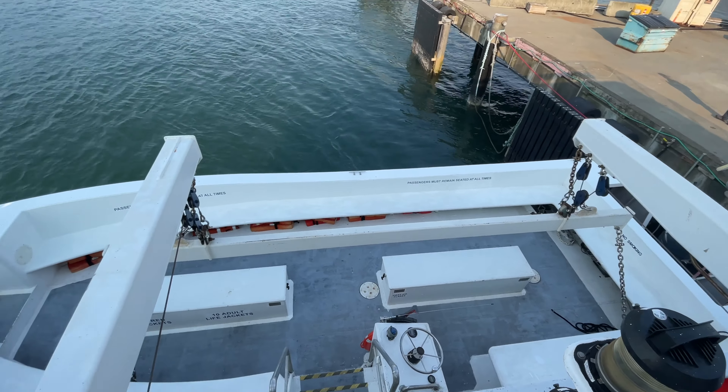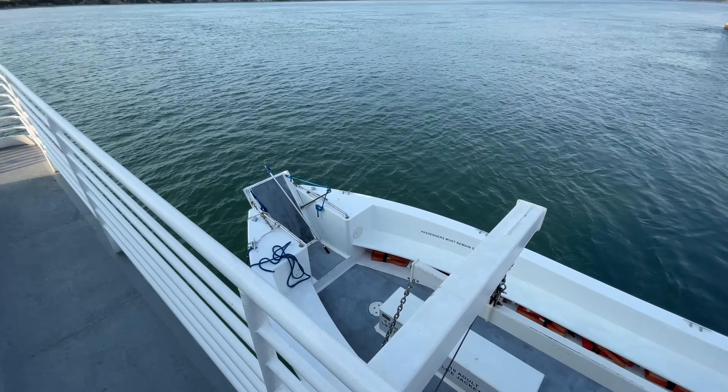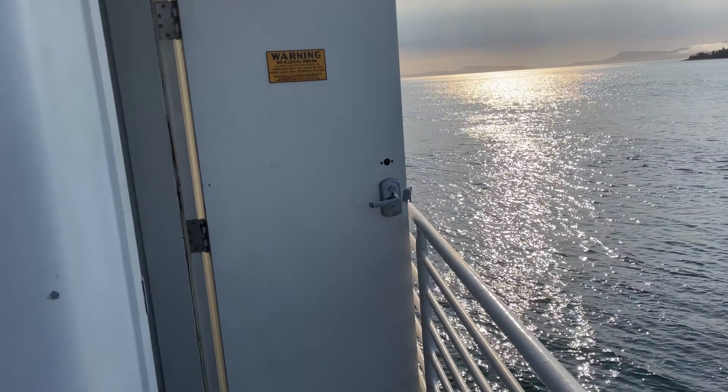What you just saw are actually our lifeboats, and this is our tender which hangs off the back. Through this door is the male crew quarters, which I won't be showing you.